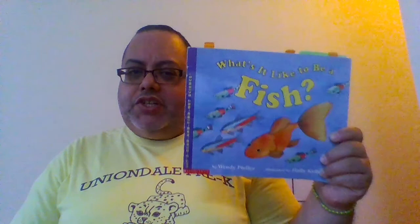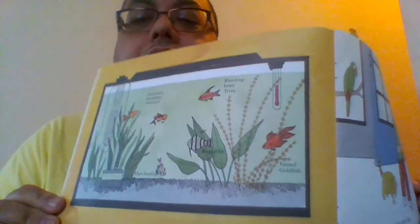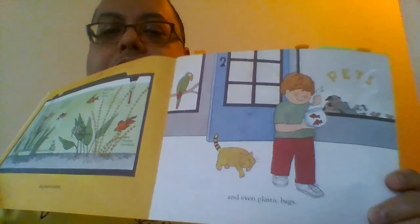What's it like to be a fish? Do you know? Let's find out. Fish live in the water — in lakes, ponds, aquariums, and even plastic bags.